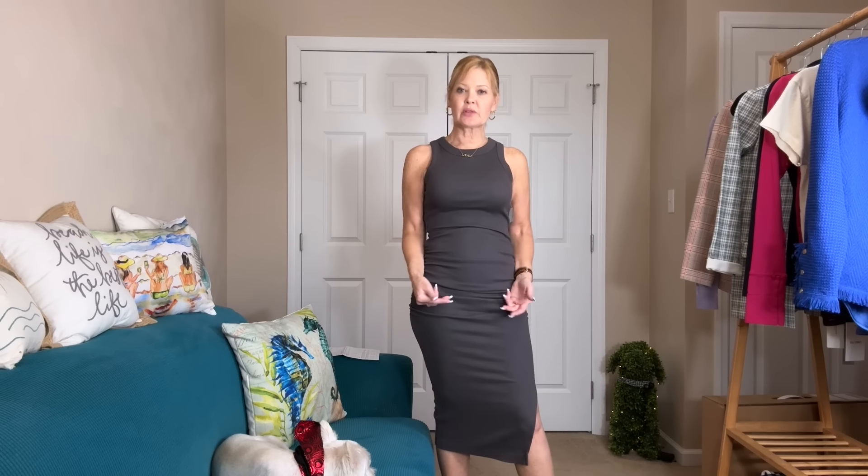Pricing for this collection: the Nic + Zoe fringe mix jacket in a size small is $198. The DL1961 ankle straight in size 26 is $179. And the Karen Kane drape cami in extra small is $108.